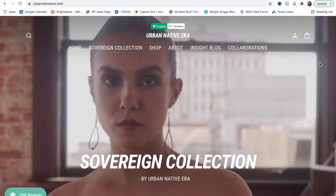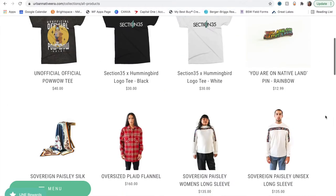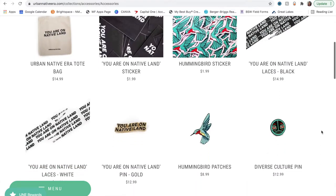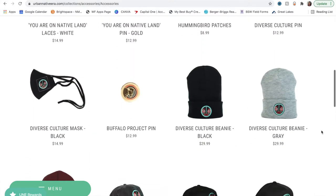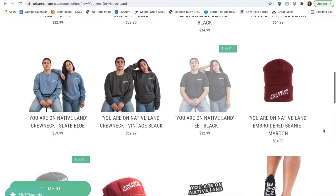The second business I wanted to talk about is Urban Native Era. Urban Native Era was started by Joey Montoya and he is an indigenous person. They have a variety of products — apparel, hats, tote bags. One of their most successful slogans is 'You are on Native Land.' This slogan caught my attention and I think it brings awareness, appreciation, and sparks conversation. When you support a native company, you're also supporting indigenous peoples.